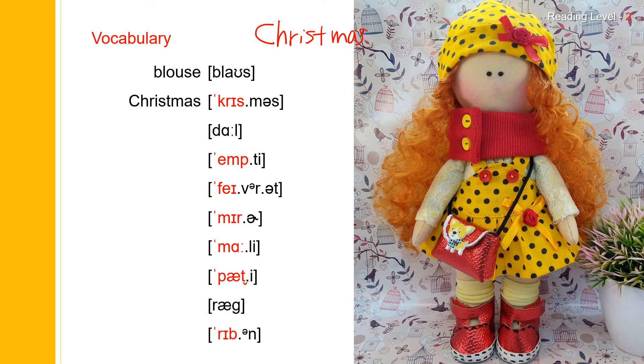But when it becomes Christmas together, the T is silent. So you just say Christmas. Only this part is going to be Christ. But when you put M-A-S together, it becomes Chris — Christmas.